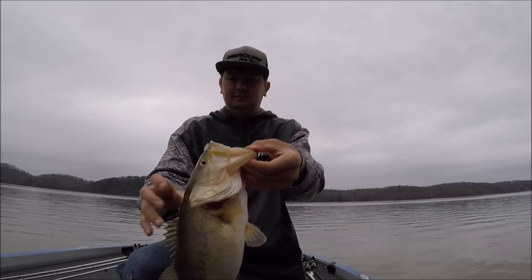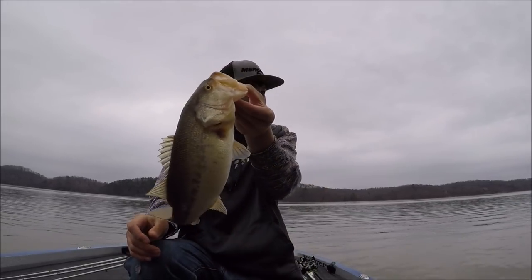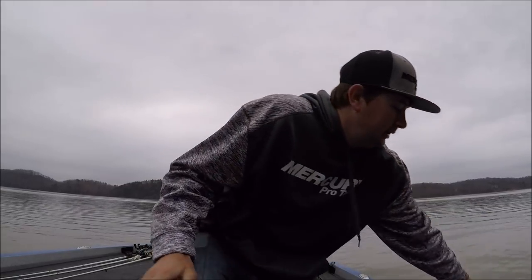Look at him peeing. Red lips, little mouth, healthy fish, man. Super healthy fish. And he bit my favorite lure.